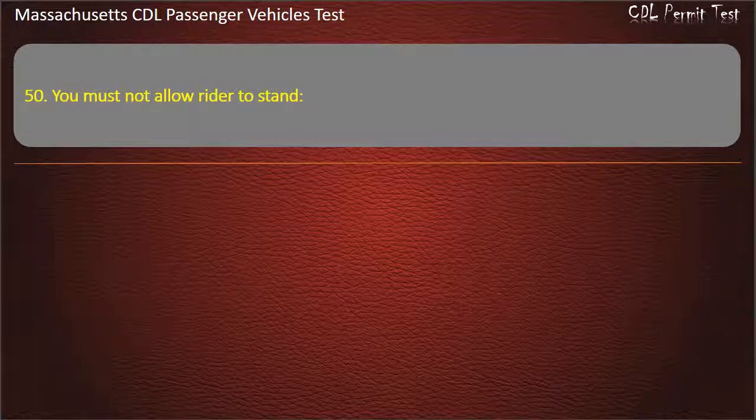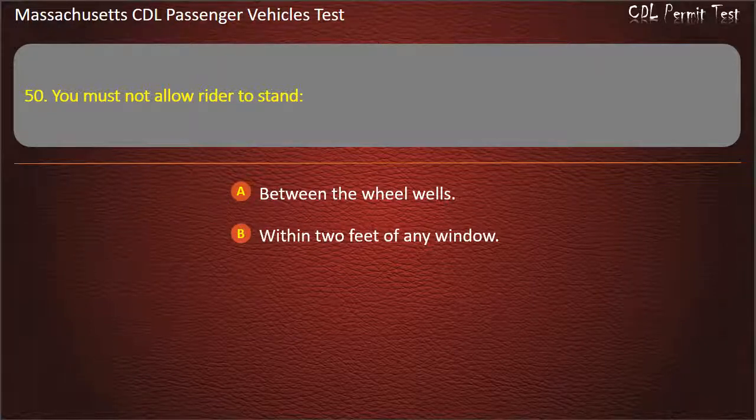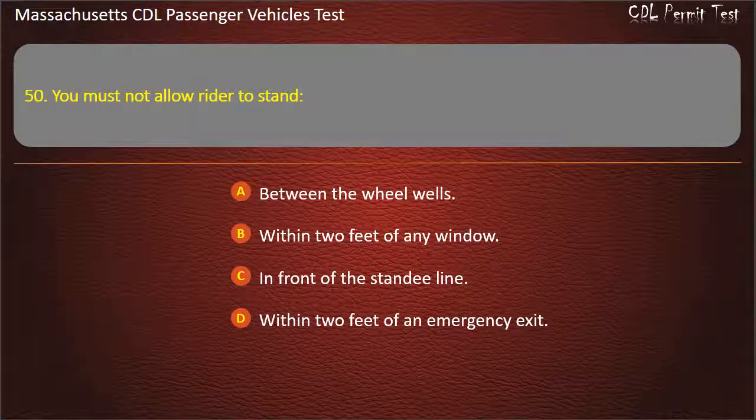Question 50: You must not allow a rider to stand — between the wheel wells, within 2 feet of any window, in front of the standee line, or within 2 feet of an emergency exit. Answer: In front of the standee line.